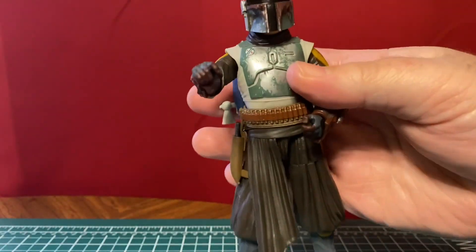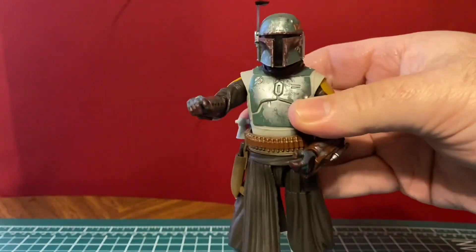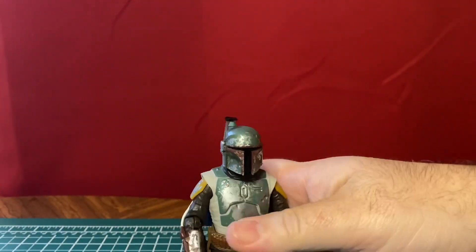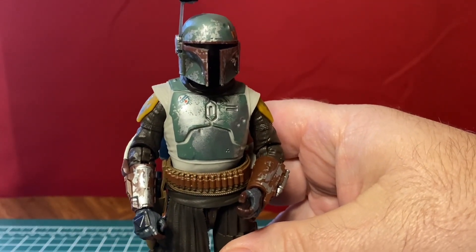The viewfinder does come down on his helmet. So all in all, it's a pretty cool figure. I'm pretty sure he is a repaint or same mold as the other Boba Fett we got. We're going to take a look at that here in just a minute.